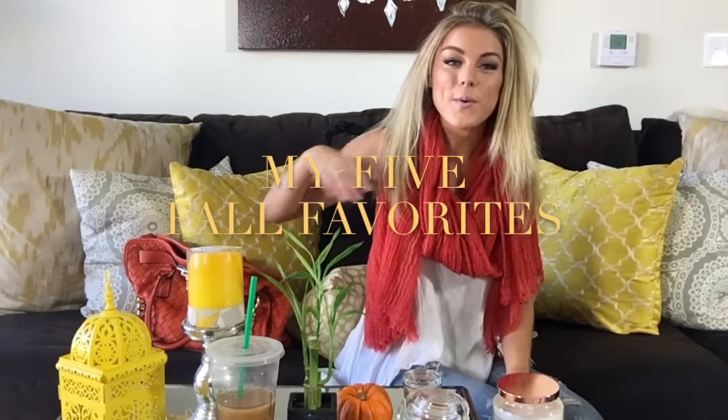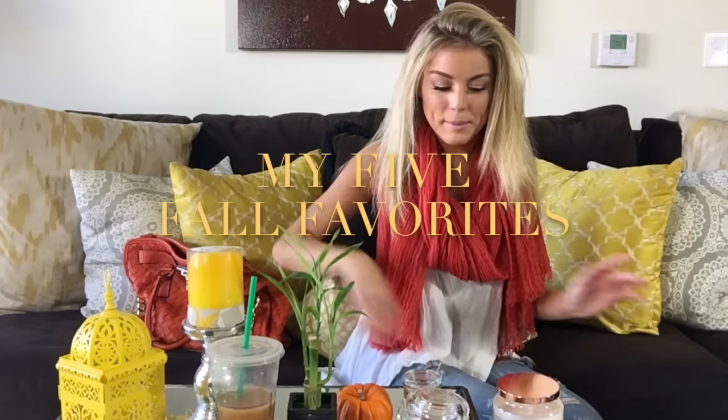Welcome to my channel! Today I'm going to be talking about my five fall favorites. My first favorite is my scarf that I am wearing. I absolutely love scarves — I have a closet full of them. Anybody who knows me knows they're my favorite accessories, so you guys should invest in some scarves.